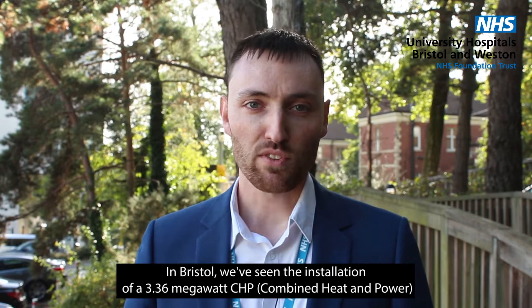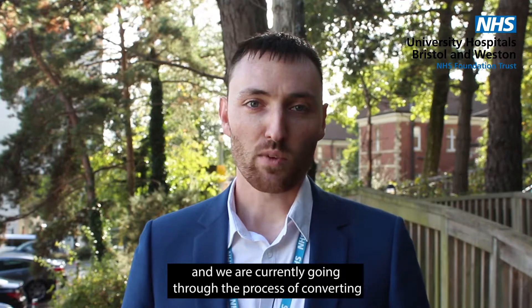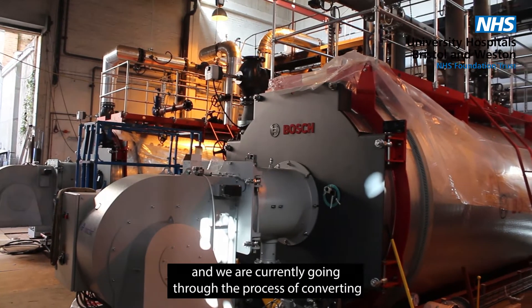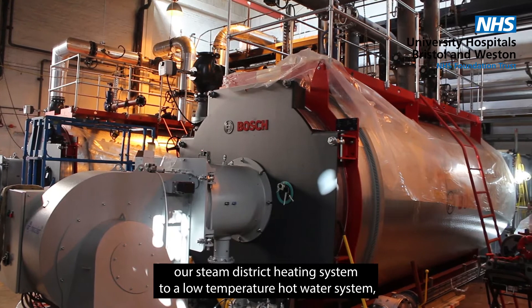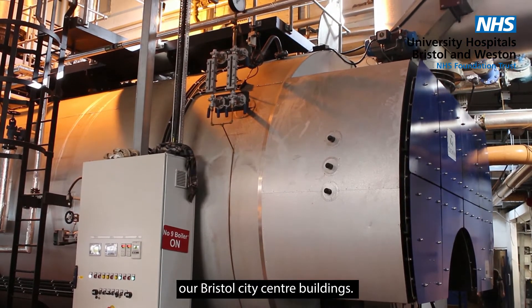In Bristol we've seen the installation of a 3.36 megawatt CHP, and we are currently going through the process of converting our steam district heating system to a low temperature hot water system, which will hopefully reduce the amount of heat needed to heat our Bristol city centre buildings.